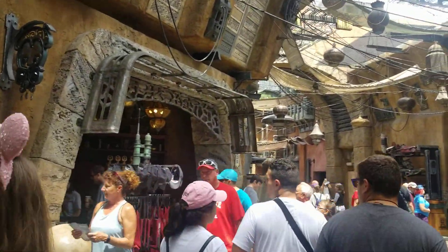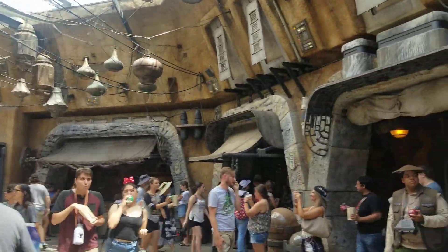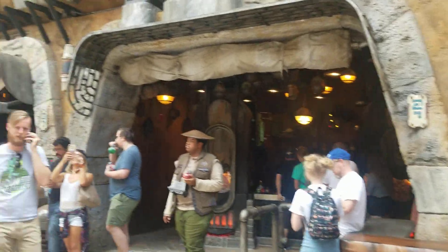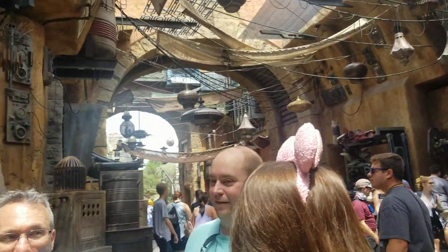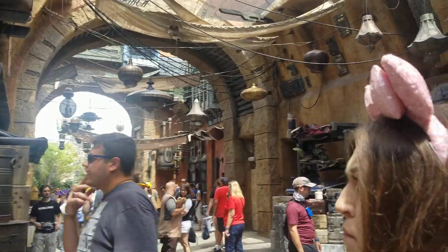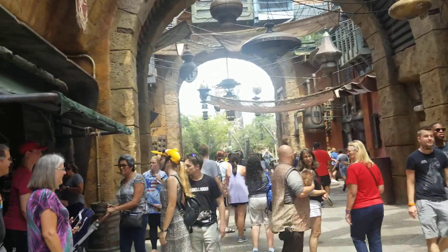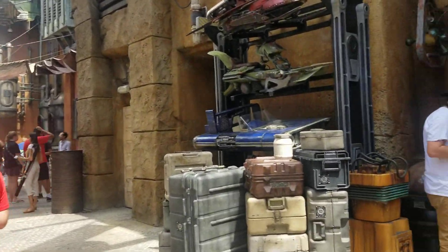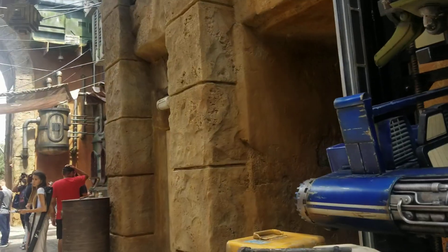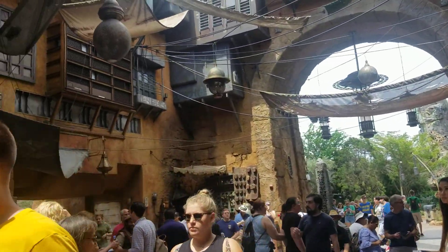And finally, here is the marketplace. There are merchandise, plushes, and funny alien creatures — it's all here. Our next update we will have Oga's Cantina; we'll take a look inside there. Right now these are the sights of the land itself.